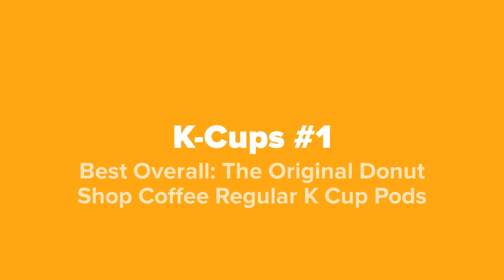And last but not least, at our number one spot, we've got the best overall: the Original Donut Shop Coffee regular K-Cup pods.